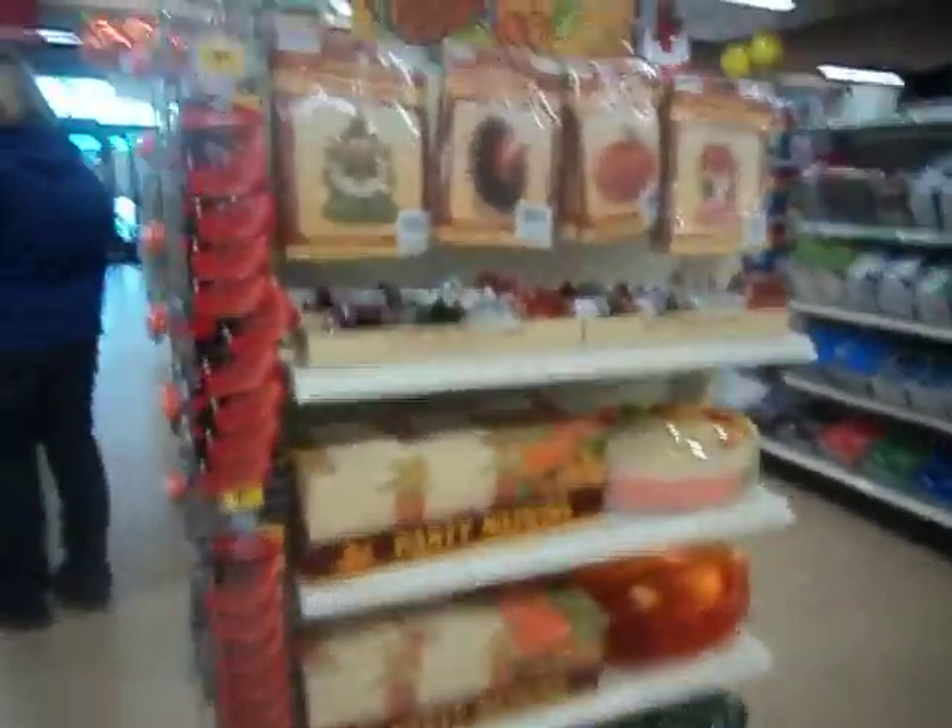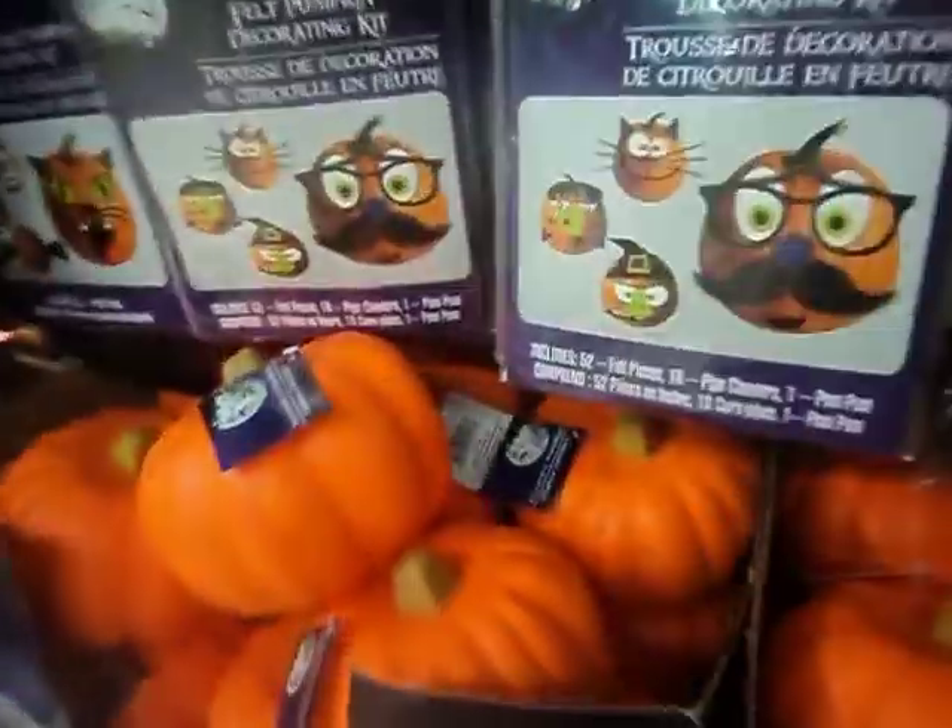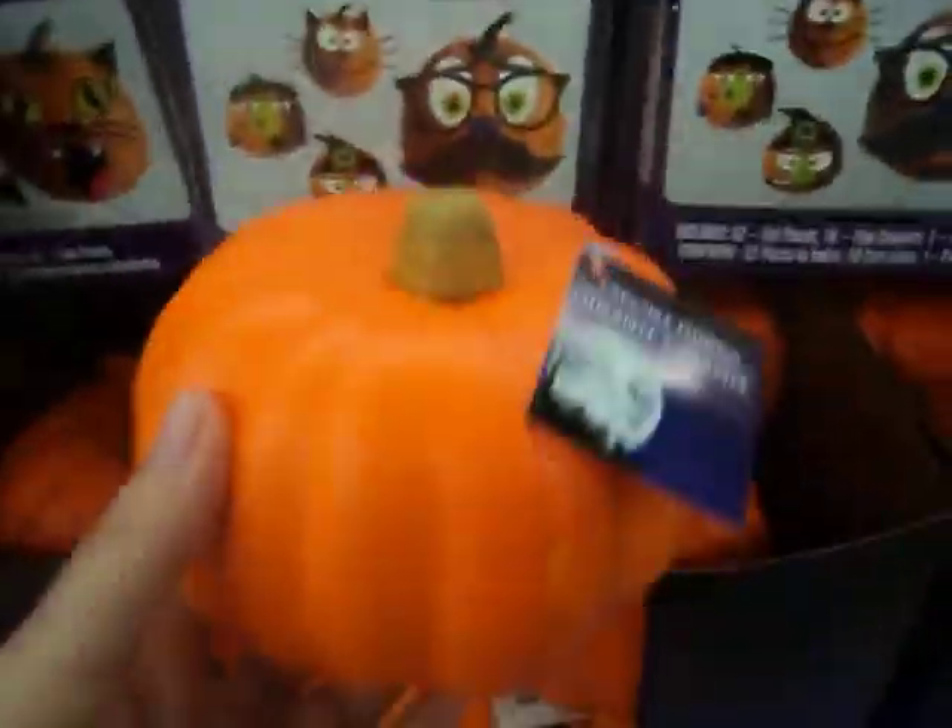Halloween, Thanksgiving stuff. These pumpkins are nice — they're like foam pumpkins.